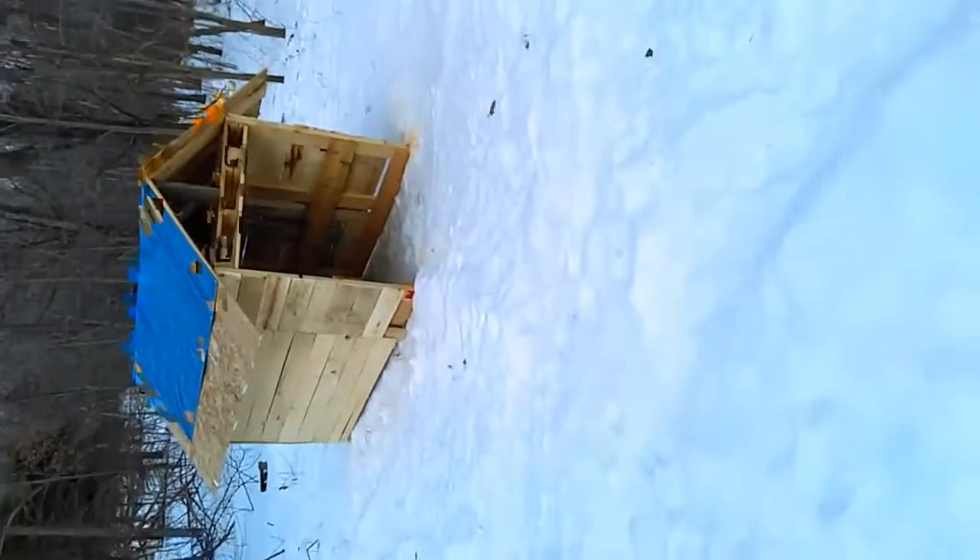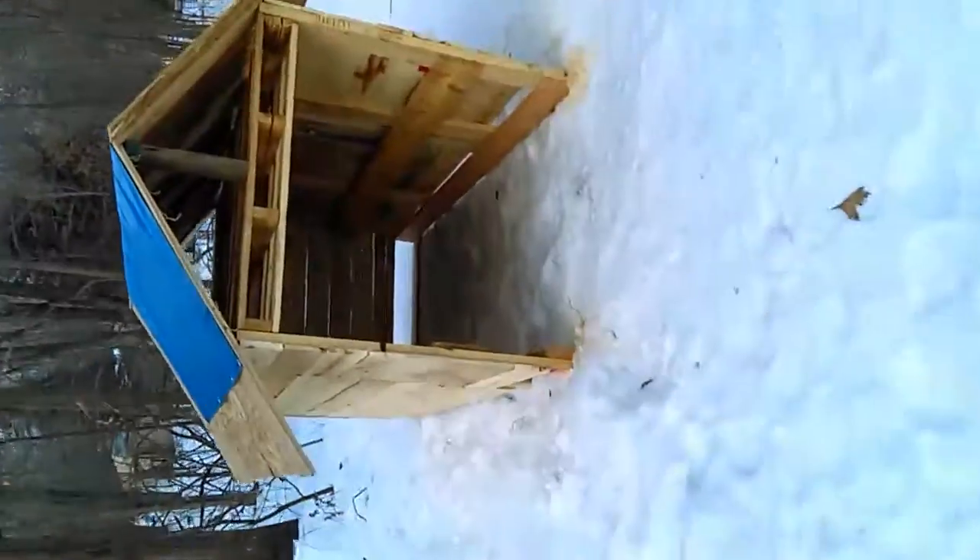I've got the goat house looking good. I haven't really done anything to it today — I need more materials.